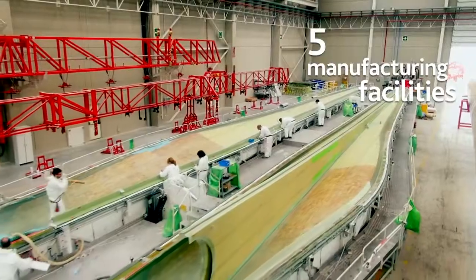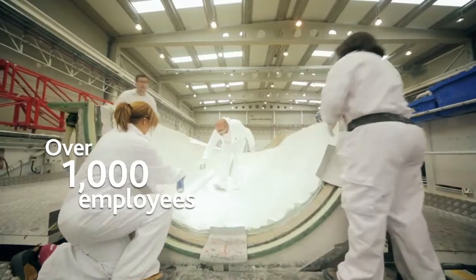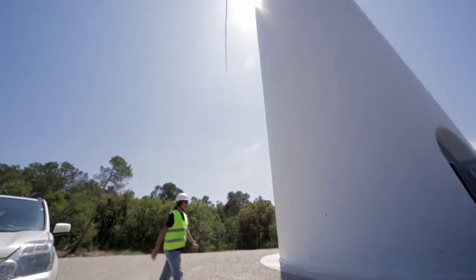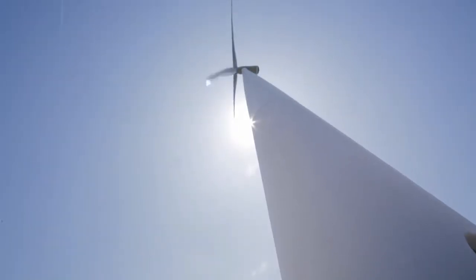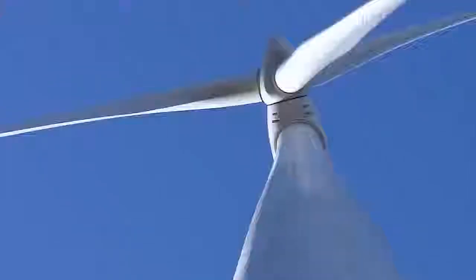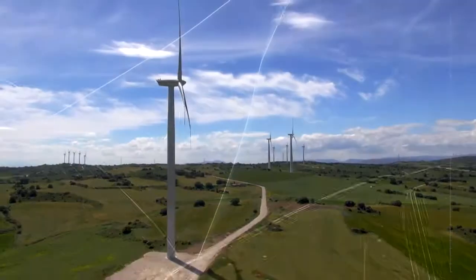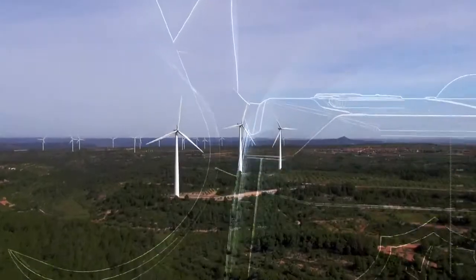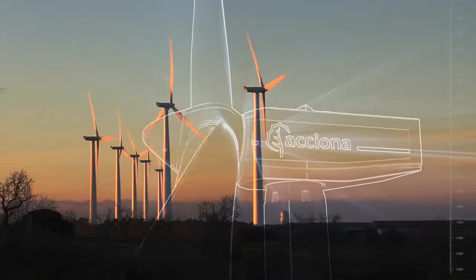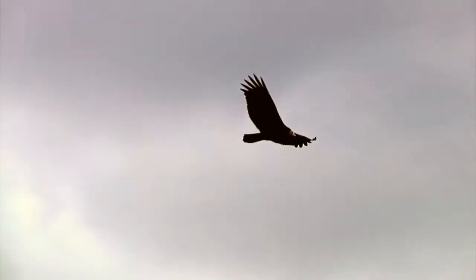ACCIONA Wind Power is ready for a future in which wind power will continue to grow. With the AW3000, a wind turbine that already has a great track record, backed by our customers' satisfaction and the confidence of financial entities — a wind turbine capable of exploiting the wind's energy in the most useful and efficient way, as only the top experts know how to.